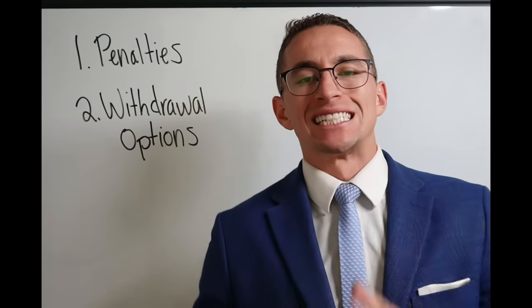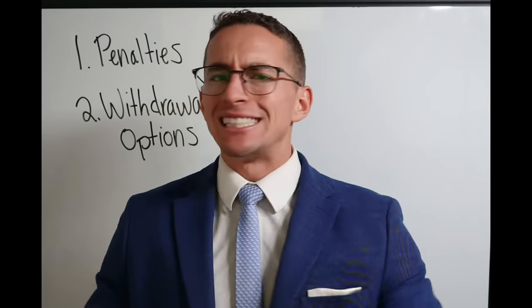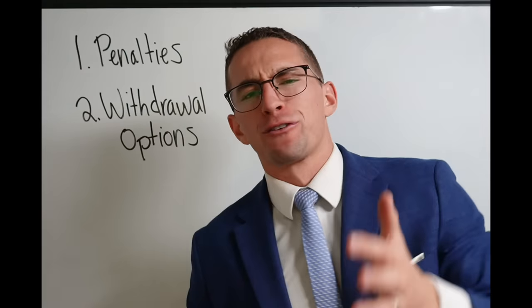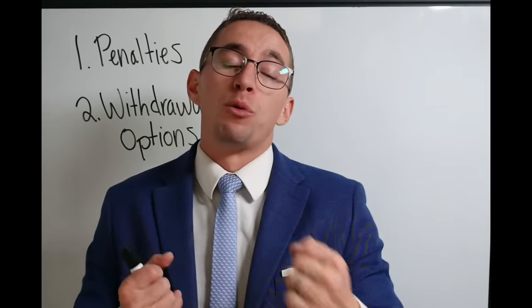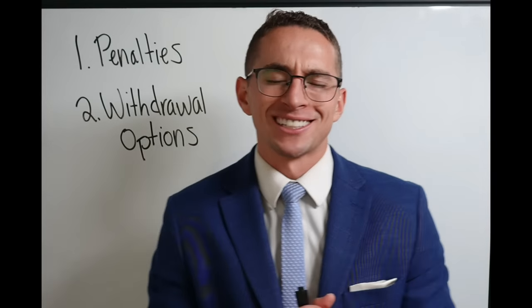Ladies and gentlemen, federal employees, today we're talking about the best ways to get money out of your TSP in retirement. We all know it's easy to put money in — it comes straight from your paychecks, simple and easy. You've probably been doing it for decades. But what are the best ways and things to watch out for when pulling money out in retirement? That's a completely different beast, and that's what we're going to dive into today.